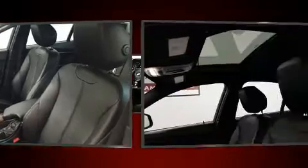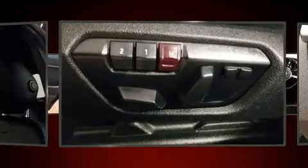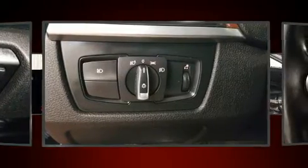BMW also prioritized safety and security with features such as anti-whiplash front head restraints, ignition disabling, an emergency communication system, and 4-wheel disc brakes with ABS.